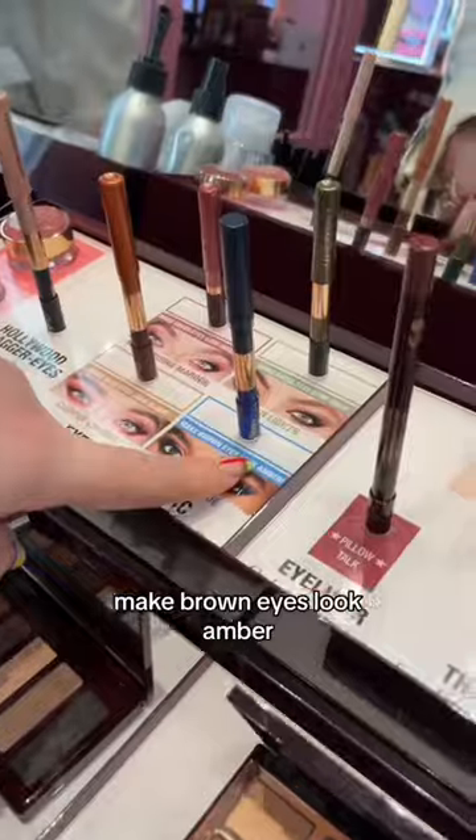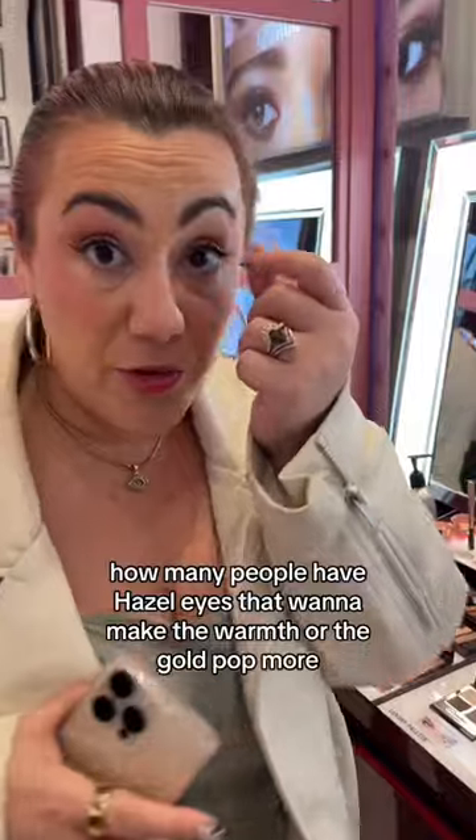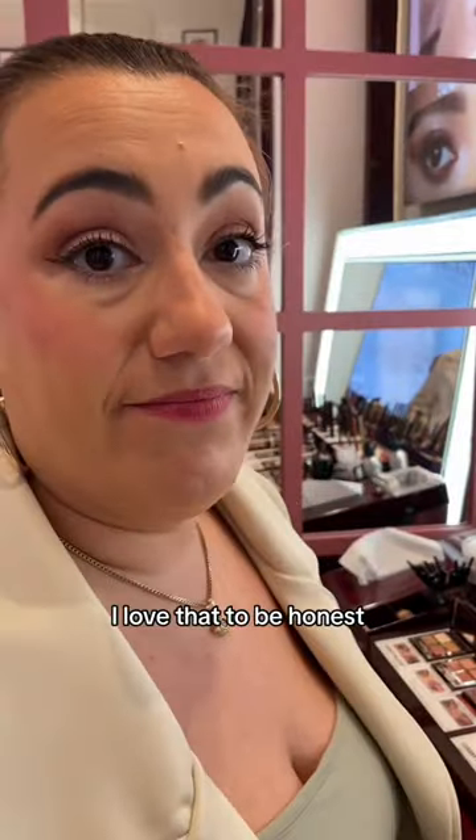Same thing here — make brown eyes look amber, make hazel eyes look gold. How many people have hazel eyes that want to make the warmth or the gold pop? Charlotte Tilbury made it so easy for you. I'd love that, to be honest.